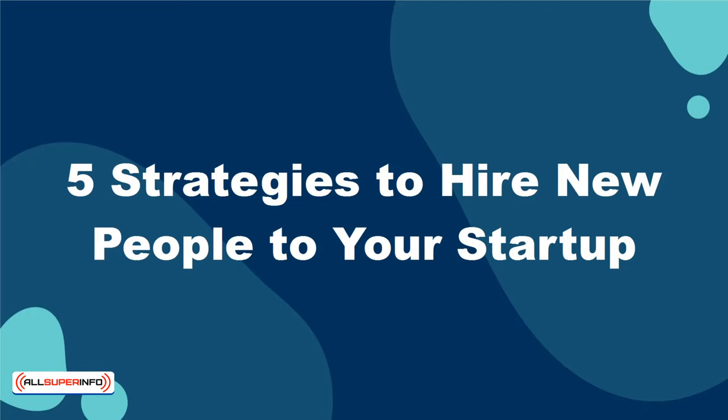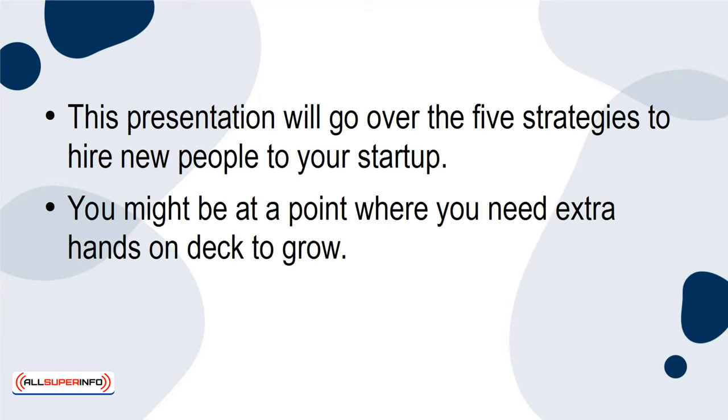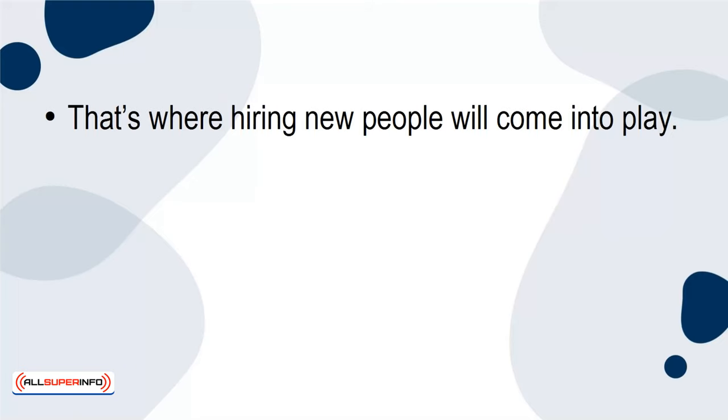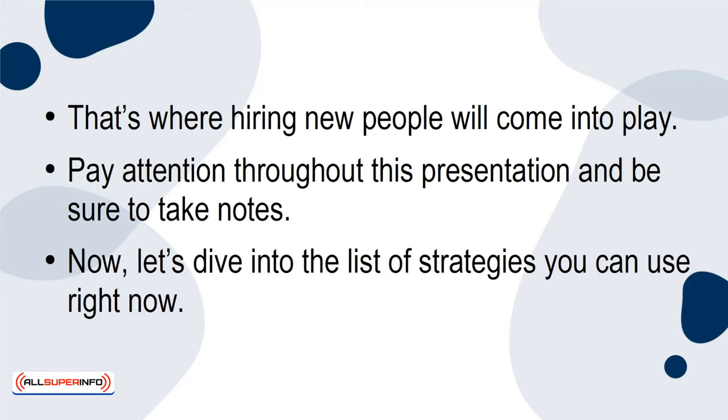This presentation will go over the 5 strategies to hire new people to your startup. You might be at a point where you need extra hands on deck to grow, and you might have the funds to pull it off. A startup can grow to new heights — it's a matter of time. When it does, you know that you can't tackle everything alone. That's where hiring new people will come into play. Pay attention throughout this presentation and be sure to take notes. Now let's dive into the list of strategies you can use right now.